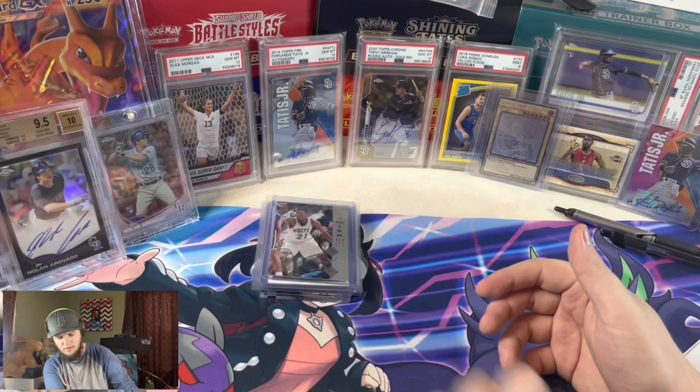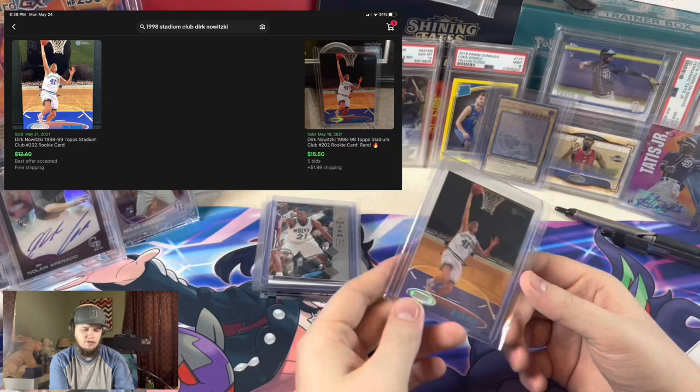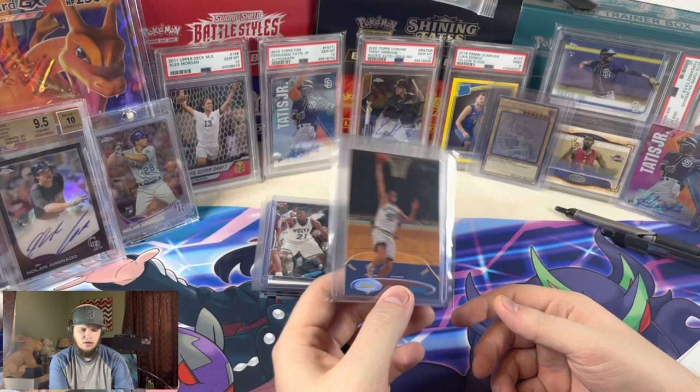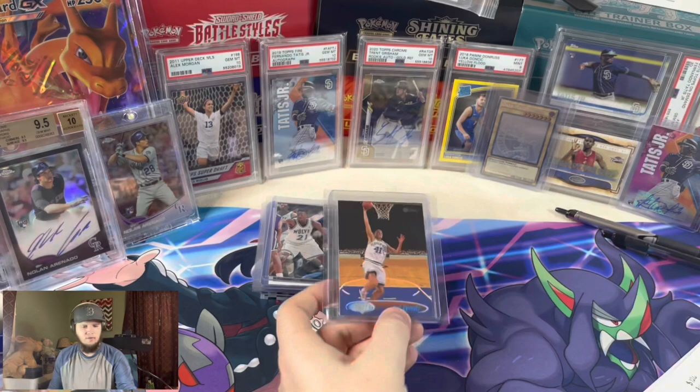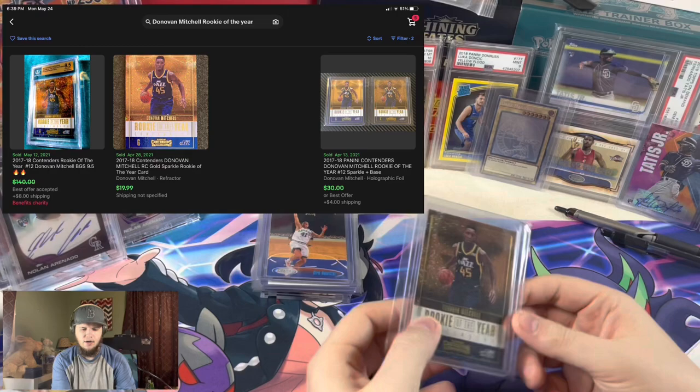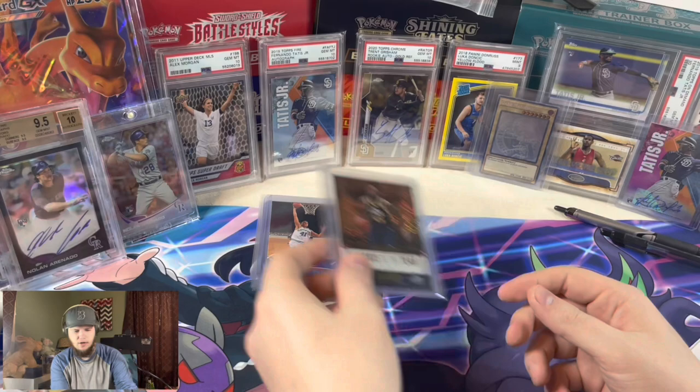This one was a Dirk Nowitzki Stadium Club rookie — this was only five bucks and it looks super clean. I'd say it has a chance at grading a 10. I don't know what 10s go for, but I think it was doing like $15, $20-ish, which to me feels cheap for a first ballot Hall of Famer. So I got a Donovan Mitchell Contenders Rookie of the Year — I just thought it was a good card. It was $10, a little bit more than I wanted to pay, but they go for a little bit more than that — like $15, I believe. Just being a good looking card, I figured it would sell pretty easily or maybe something to grade if they do well in the playoffs.